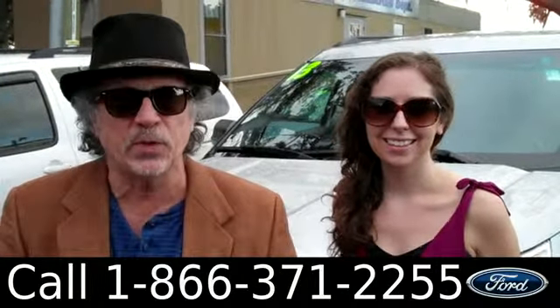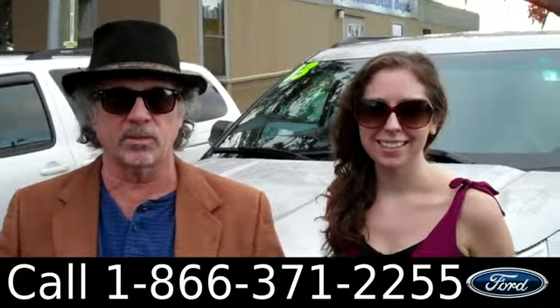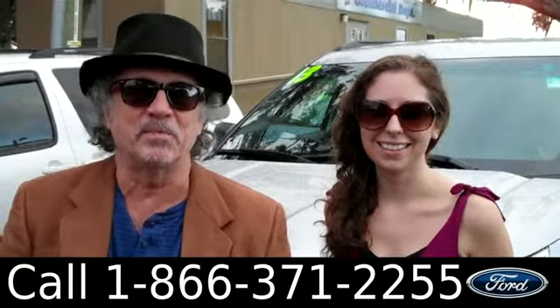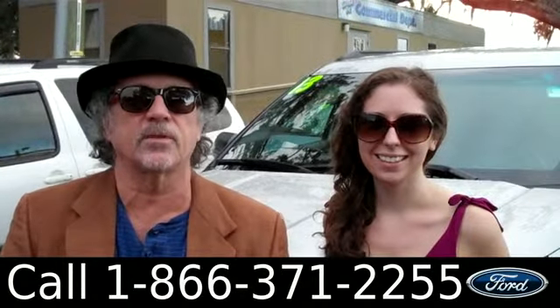Right now we're looking at a 2013 Ford Explorer with only 5,000 miles, which means it has lots of miles of bumper-to-bumper warranty left. Don't go anywhere — Ashley has more details for you.